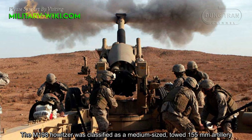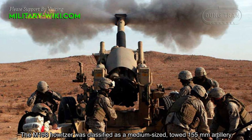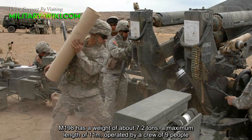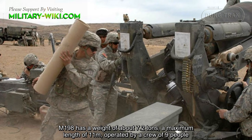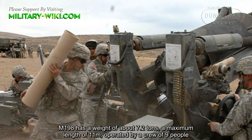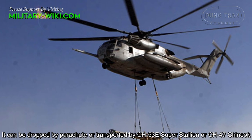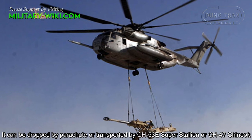The M198 Howitzer was classified as a medium-sized towed 155mm artillery piece. The M198 has a weight of about 7.2 tons, a maximum length of 11 meters, and is operated by a crew of 9 people. It can be dropped by parachute, or transported by CH-53E Super Stallion or CH-47 Chinook helicopter.